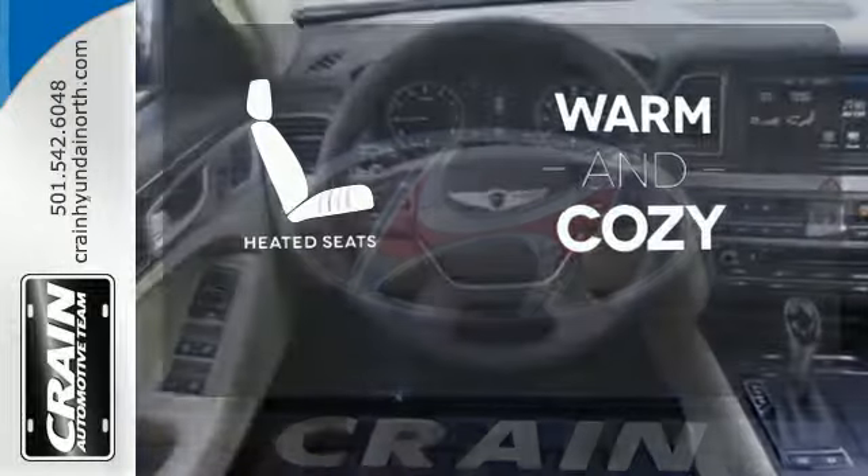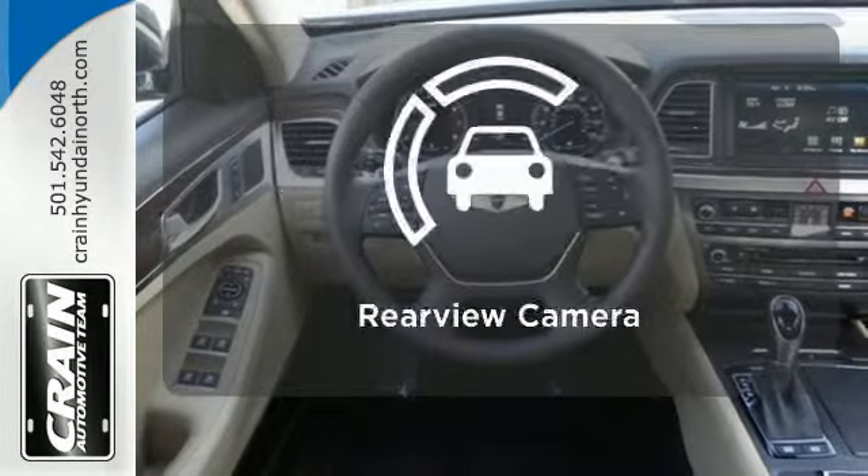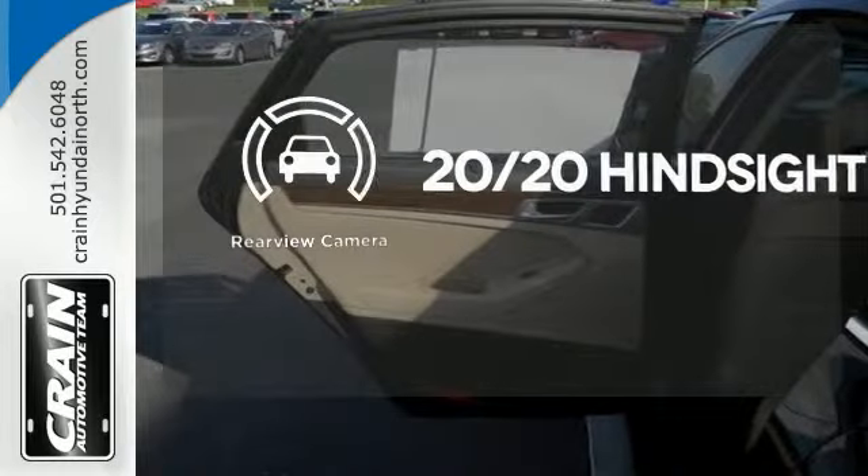Wrap yourself in the comfort of heated seats. See objects previously out of sight with a rear-view camera.